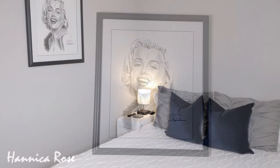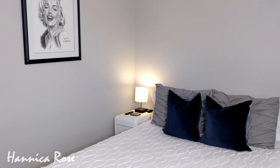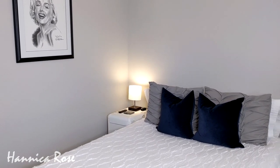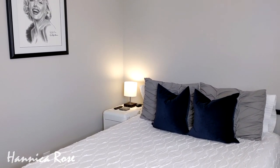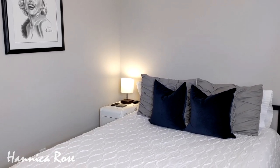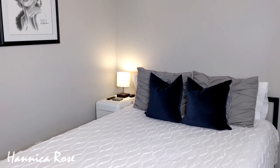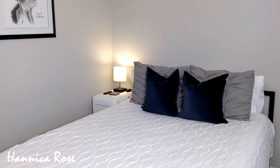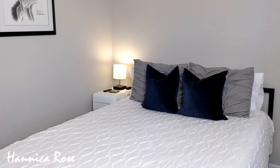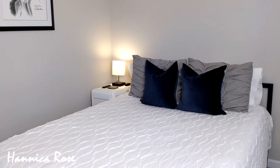Here is the bed — it is a queen size and I will link the bed frame down below. I got it about five or six months ago and I really like it. I will also leave the actual bedding in the description box in case you're interested. I also thrifted the dark blue navy velvet pillow covers at Goodwill. I'm still looking for a piece of artwork to go over the bed — I haven't quite found what I'm looking for yet, so I'm always on the hunt.